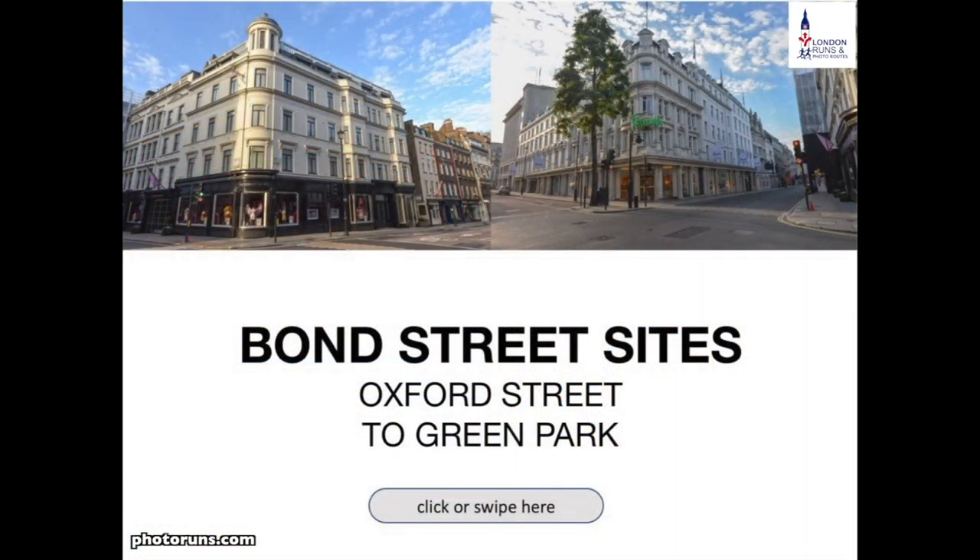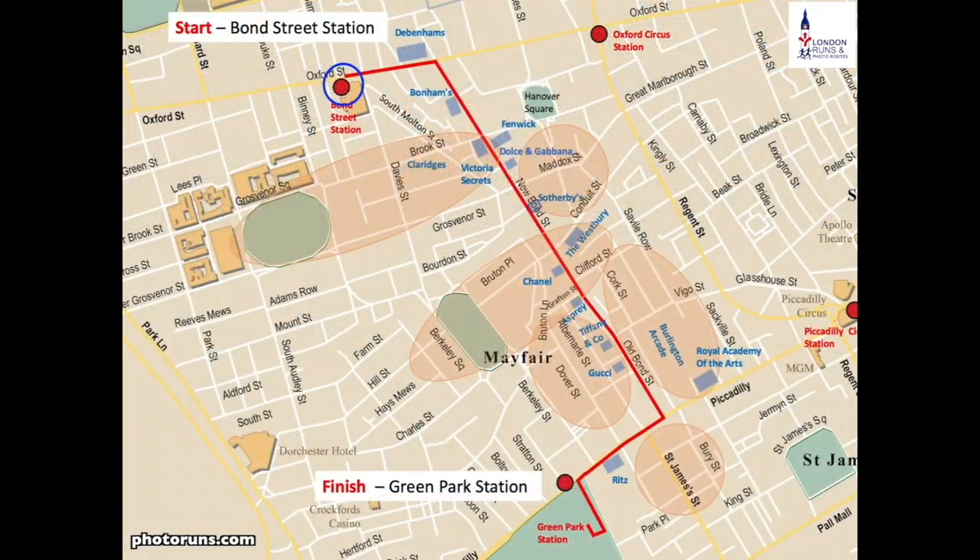There is not a street called Bond Street. There's New Bond Street and Old Bond Street, but Bond Street Station is in fact on Oxford Street. We turn right, going east, until we get to Debenhams and then we go down Bond Street itself.